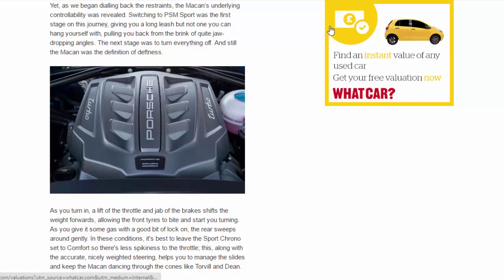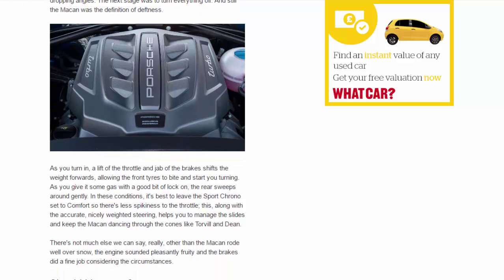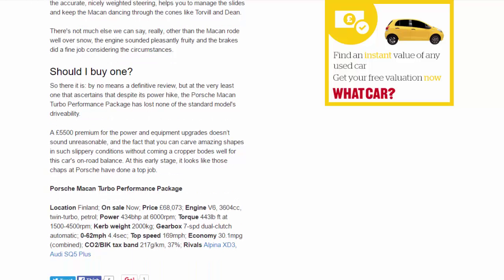The next stage was to turn everything off, and still the Macan was the definition of deftness. Turn in, a lift of the throttle and a jab of the brakes shifts weight forwards, letting the front tyres bite and start you turning. Give it some gas with good lock on and the rear sweeps around gently. In these conditions it's best to leave the Sport Chrono set to Comfort for less throttle spikiness; this, along with the accurate, nicely weighted steering, helps you manage the slides and keep the Macan dancing through the cones.